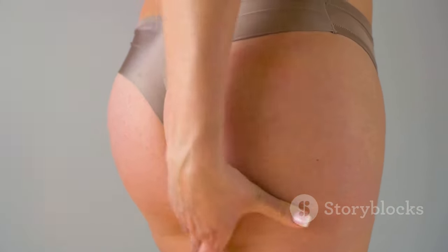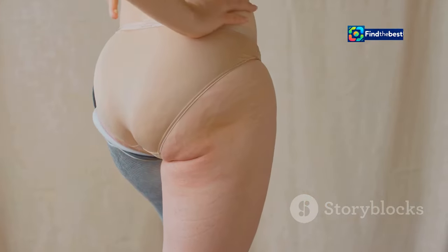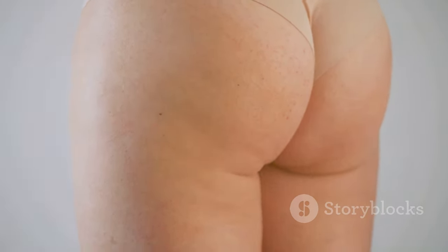One common concern is 'Ozempic butt.' This term has been coined to describe a specific issue that arises after significant weight loss — the sagging, deflated look that can occur in the buttocks area. Why does this happen? When you lose weight quickly, your skin doesn't always have time to adjust.